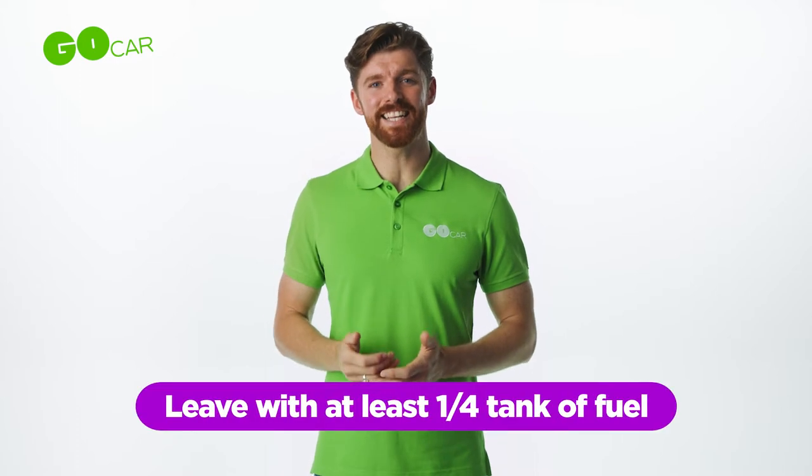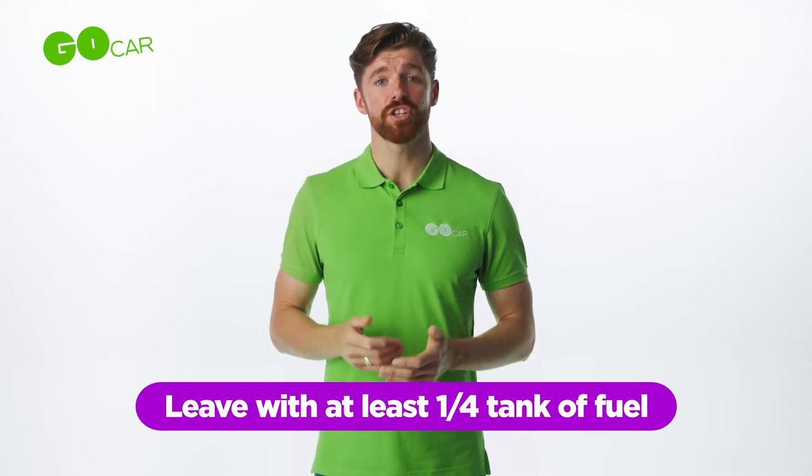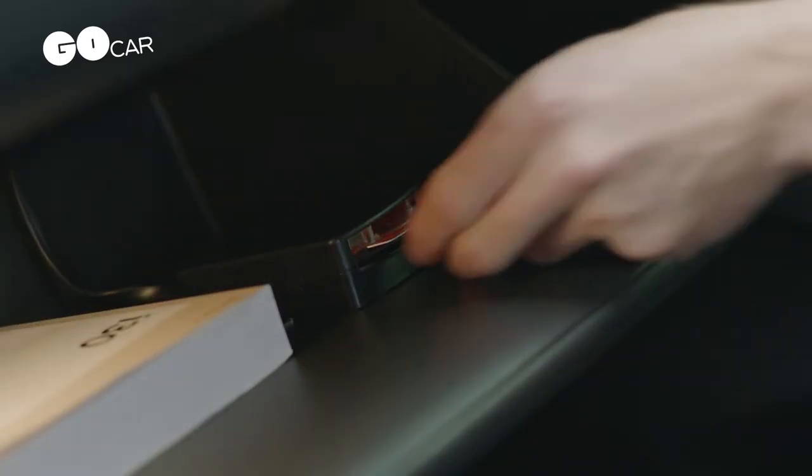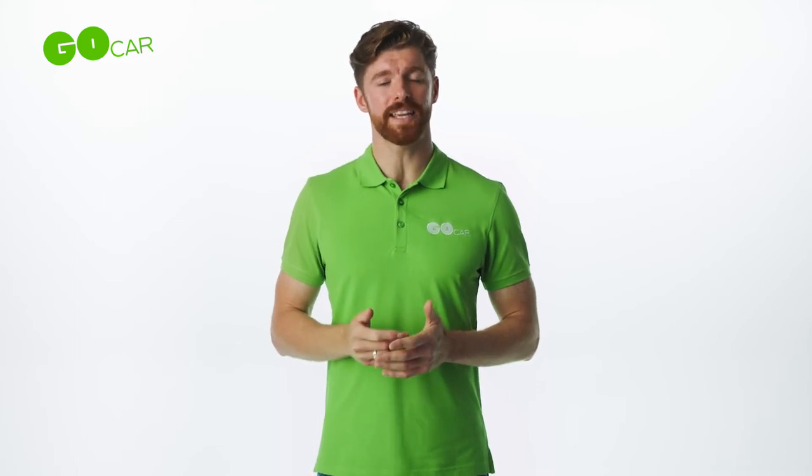Always return your Go Car with at least a quarter tank of fuel. Just use a Circle K service station and use the Go Car fuel card in the glove box. The PIN is in the app under refuel information.